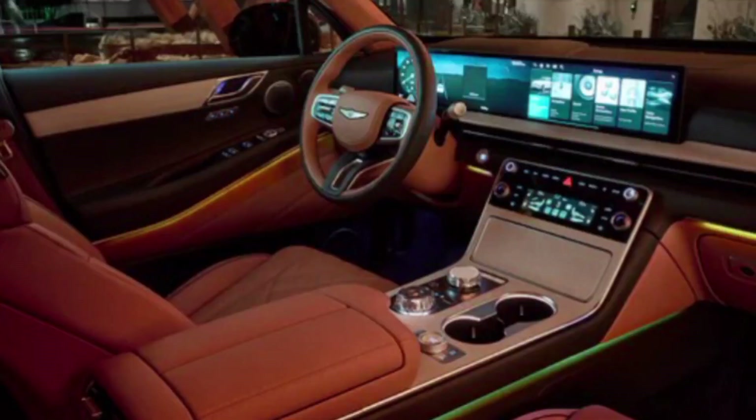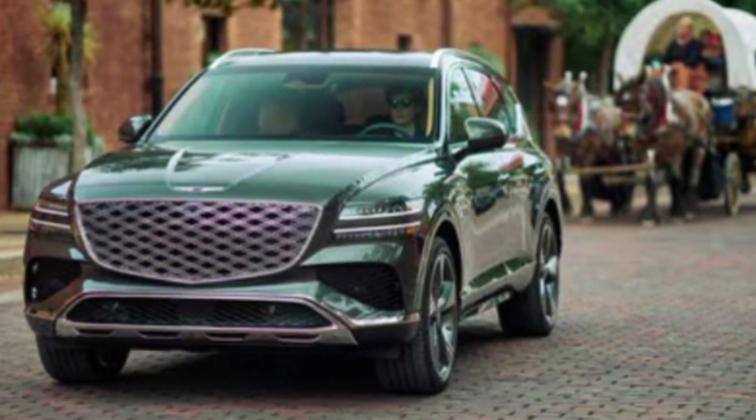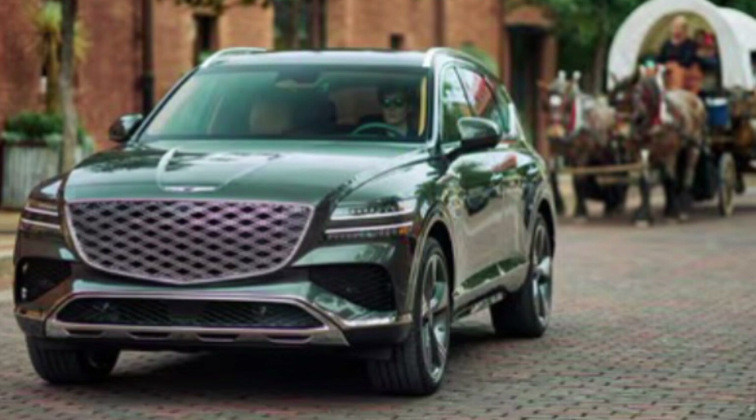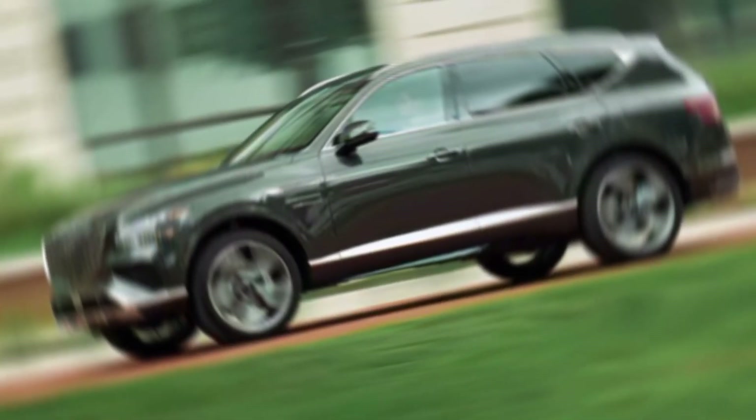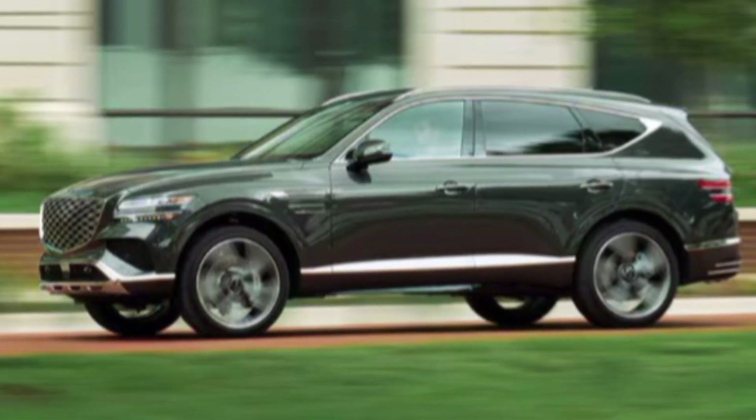With its powerful engines and impressive driving dynamics, the GV80 is a strong competitor to established players in the segment. Thanks for joining us on this look at the 2025 Genesis GV80.